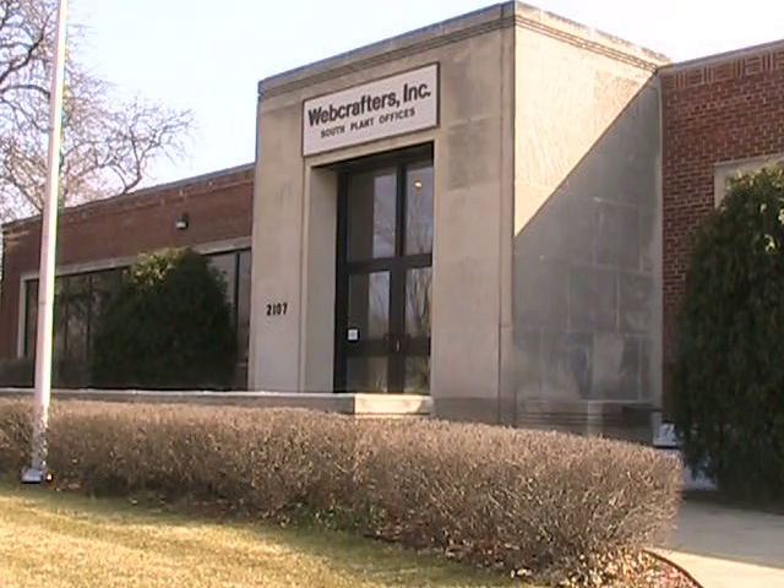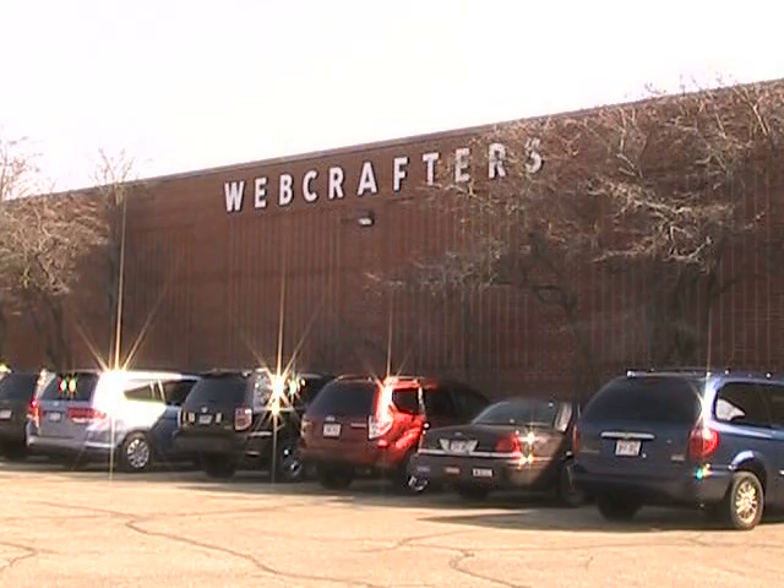Welcome everybody to Webcrafters. We are a well-known national printer with educational material. We have 540 employees, two locations here in the Madison area. It's important for us to do right for the environment and the area we work in.